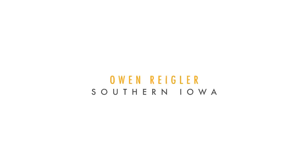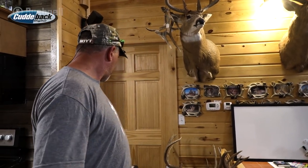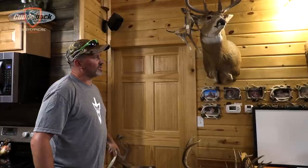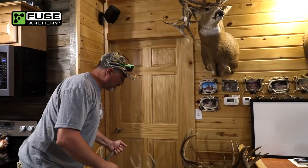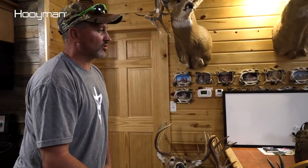A little excited here today, guys. It's Christmas in October. I got my three bucks back from last year, plus this one buck that I call Heavy Horns back from 2011 — I think that deer was. So we're going to hang these up. Pretty fired up to get them back.